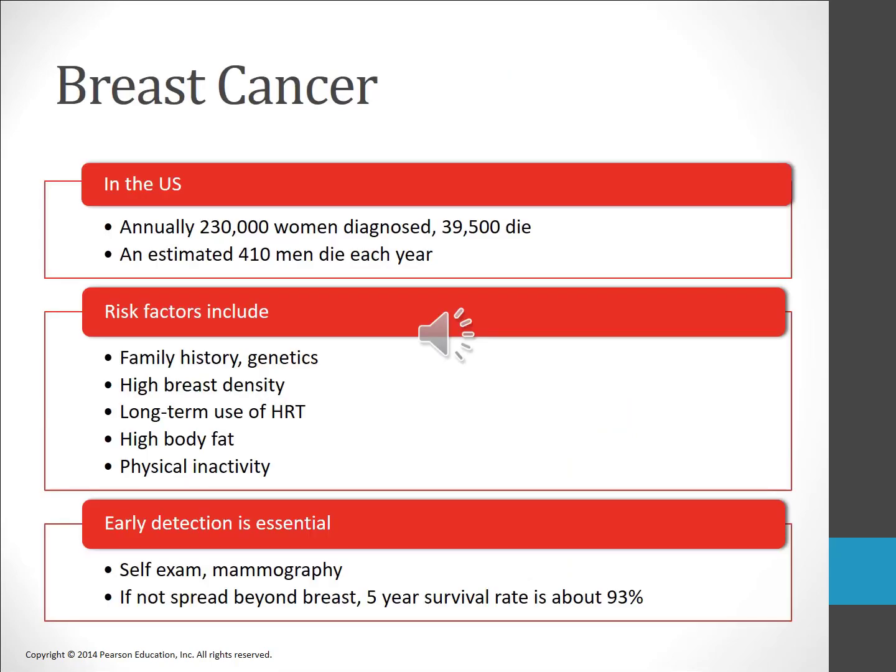While breast cancer rates are slowly rising in the U.S., more cases are being detected early due to increased awareness and mammography. Risk factors for breast cancer include advancing age, genetic factors, prolonged exposure to estrogen, and heavy alcohol consumption. Early detection reduces the risk of mortality. Breast cancer may be detected by breast self-examination or physical examination, but is best detected by mammography. Treatments include a lumpectomy or a mastectomy, which removes the entire breast, as well as chemotherapy and radiation.